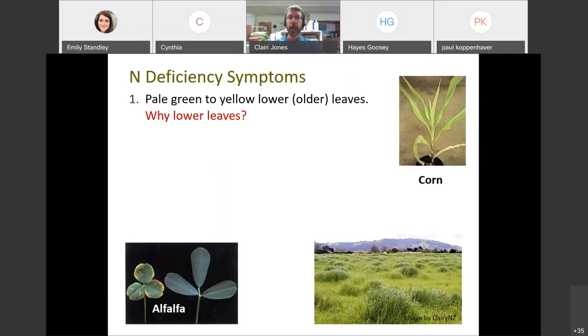Nitrogen deficiency looks like lower yellow leaves, sometimes even white leaves, with darker greener upper leaves. Why the lower leaves? Nitrogen, like five other nutrients, is mobile in the plant. The plant will steal nitrogen from the lower leaves and take it up to the upper leaves that are not shaded and actively growing. Nitrogen is mobile, so it just moves to the upper area.